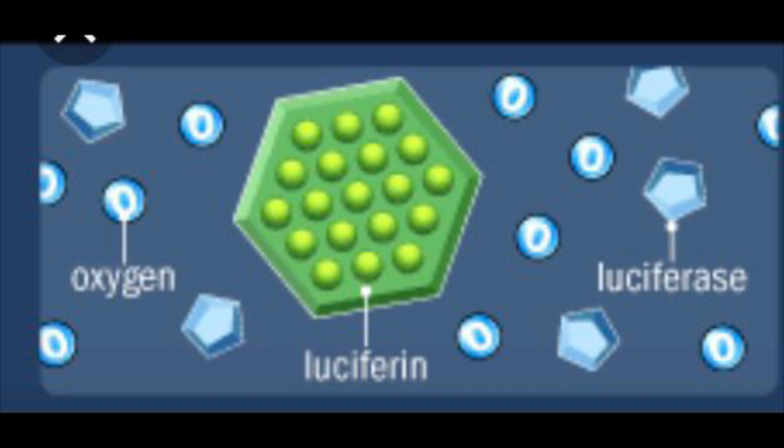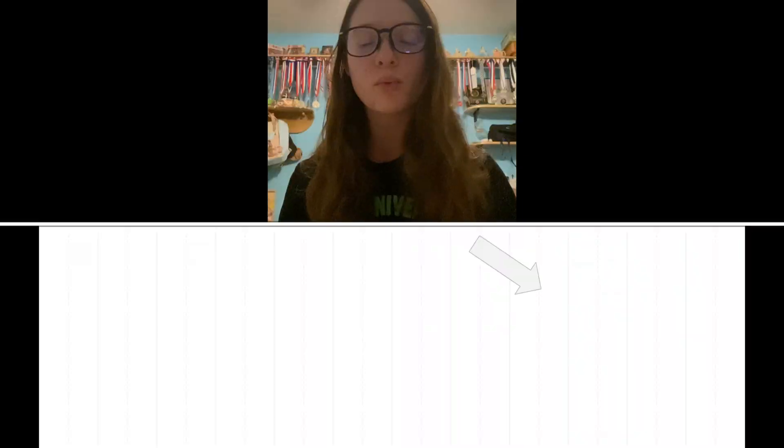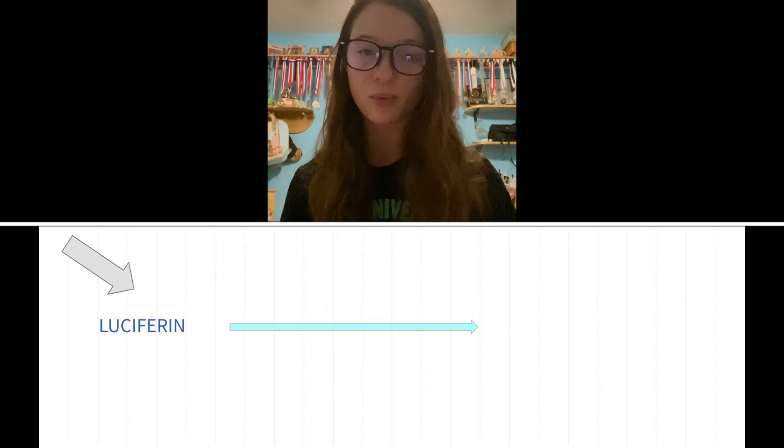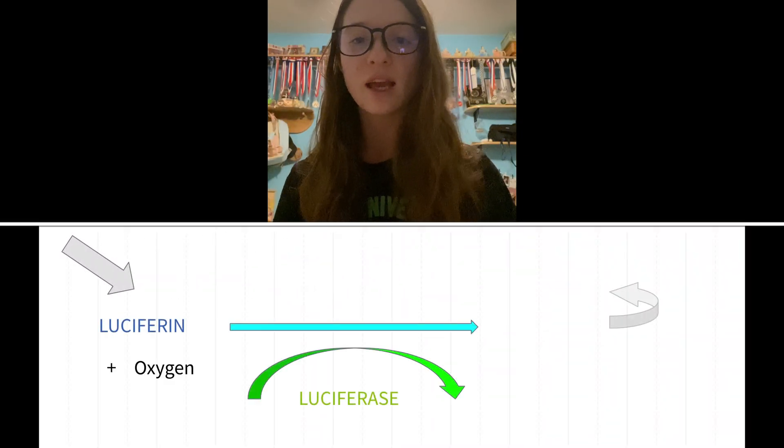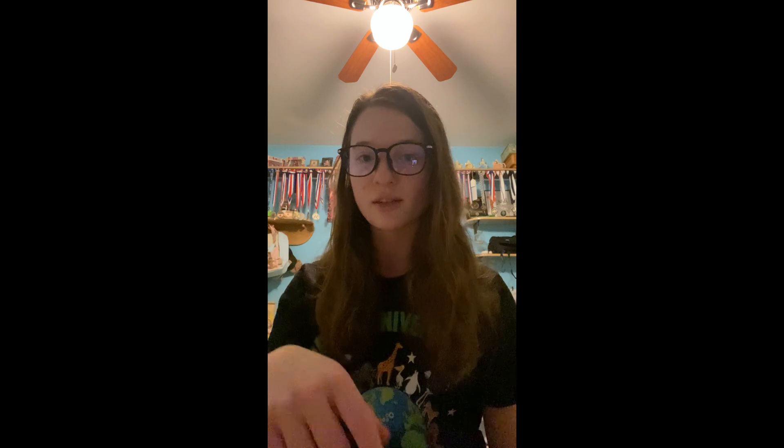With the presence of calcium and oxygen in the water, the enzyme luciferase acts as a catalyst in the reaction and allows oxygen to bind to luciferin to emit light. One of the most important parts of this reaction is luciferase, the enzyme that facilitates oxidation of luciferin — or the loss of its electrons. As photons of light are produced, the luciferin has become oxidized and therefore becomes inactive oxyluciferin.